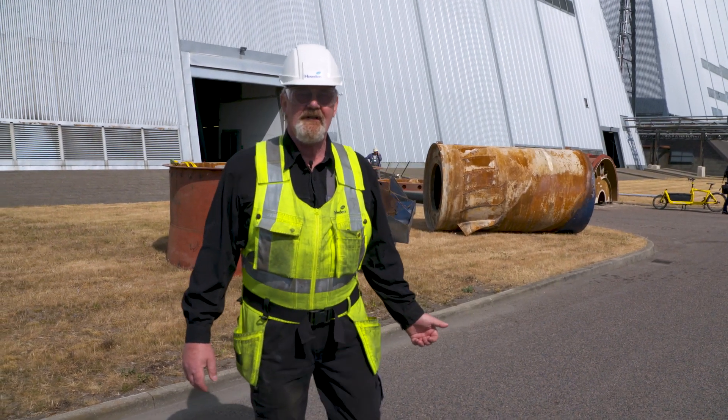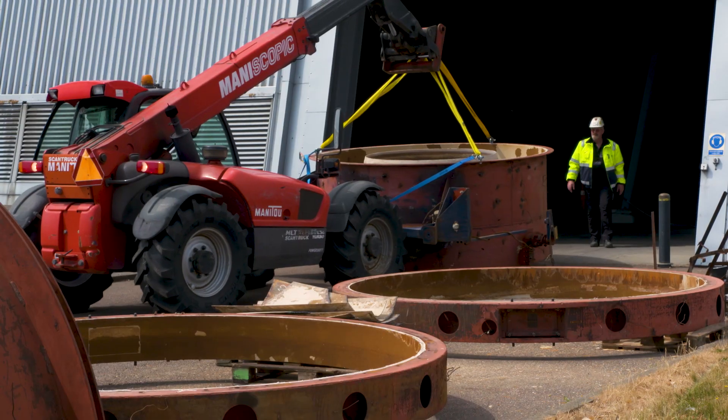Behind me you can see the part that we have cut out of the fan, which we are going to replace.